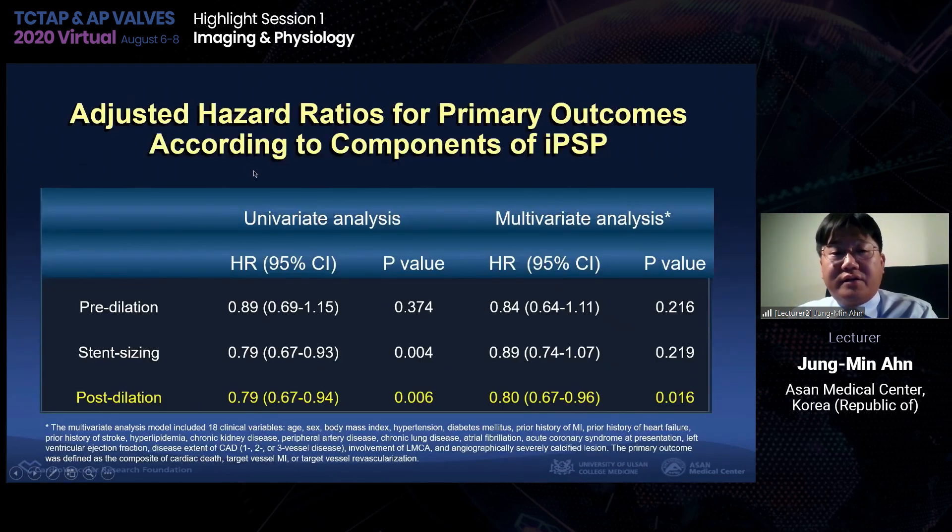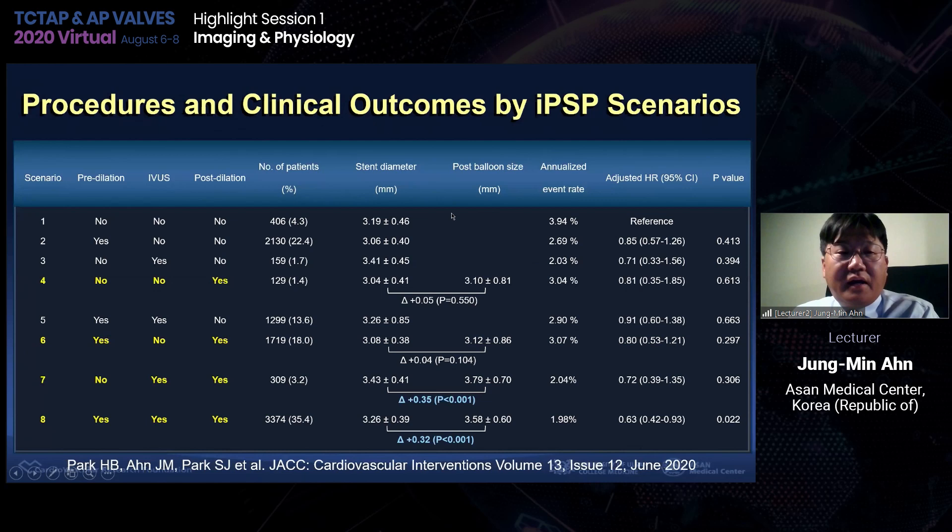This is the adjusted hazard ratio of the three IPSP components: pre-dilatation, stent sizing by IVUS, and post-dilatation. Among the three components, post-dilatation only is significantly associated with a lower risk of the primary endpoint. According to the three components of IPSP we can make eight scenarios — the no pre-dilatation, no IVUS, no post-dilatation group is the reference. Compared to the reference, the pre-dilatation, IVUS, and post-dilatation group shows significantly lower risk of the composite endpoint of cardiac death, MI, and TVR.